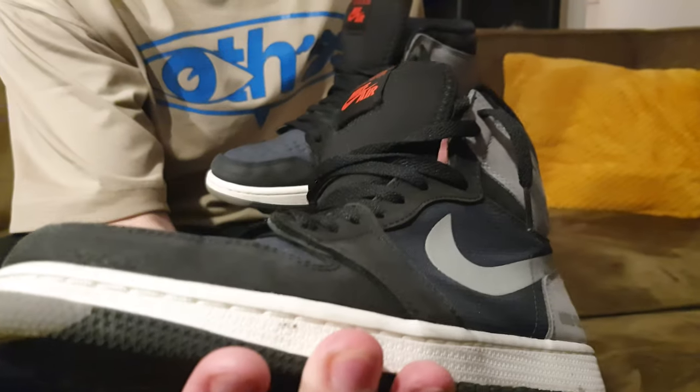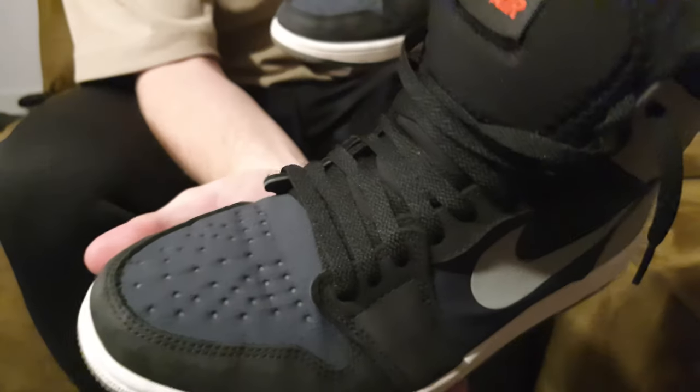On to my second pair of Gore-Tex Jordan 1s. As you can see they're being worn very often because it's winter and they are the best winter shoes I currently have — warm, waterproof, they have everything. I wear these about three or four times a week.